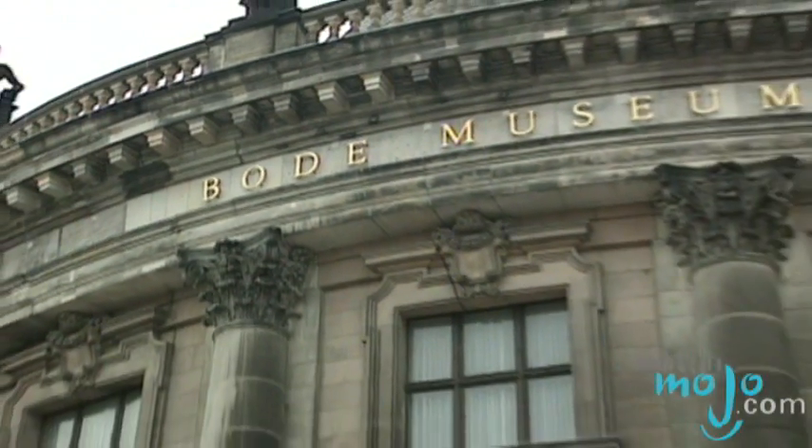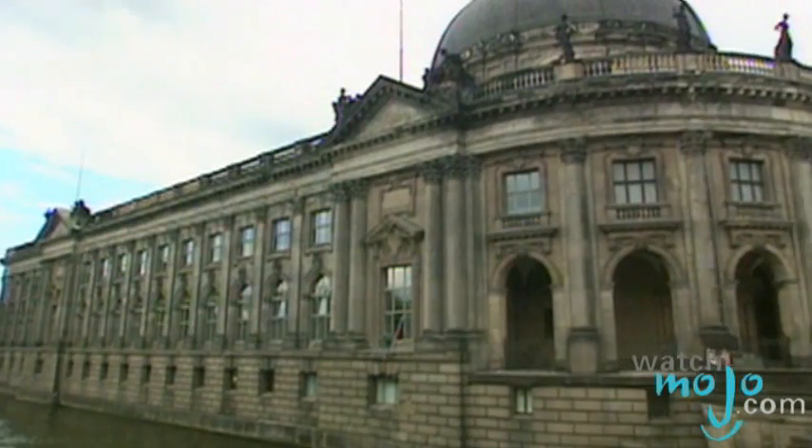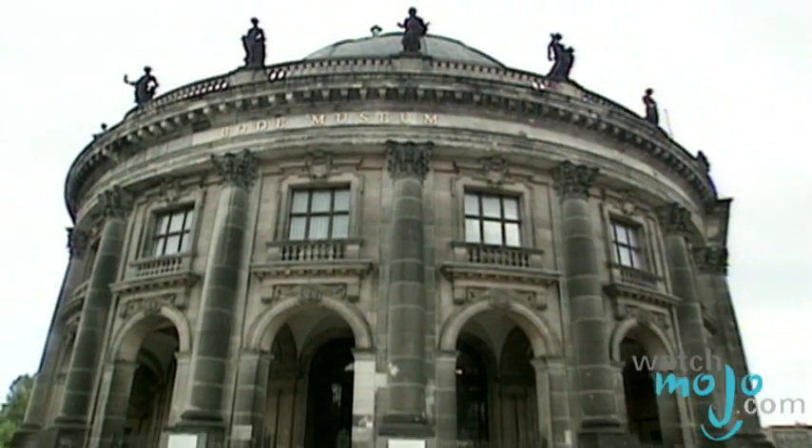Included on Museum Island is the Boden Museum, Neo-Baroque in style. The exterior of this building is remarkable because of its dome.